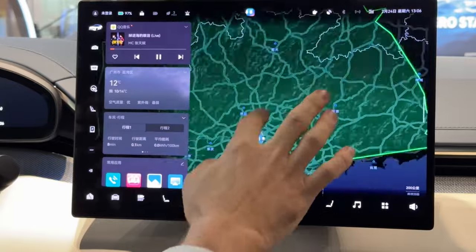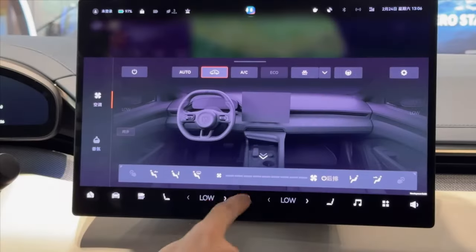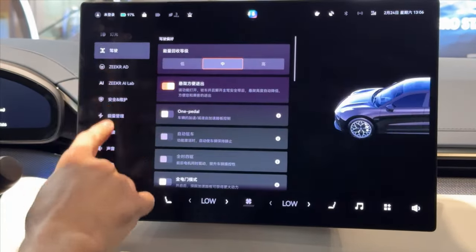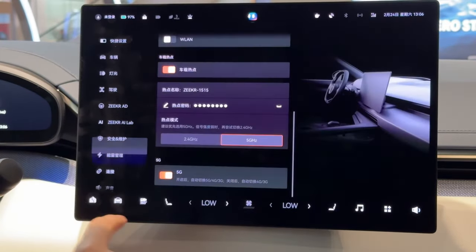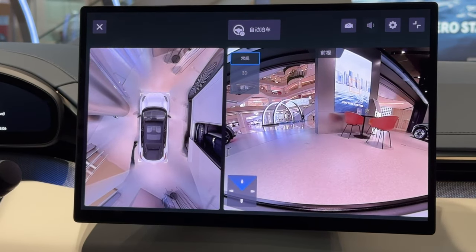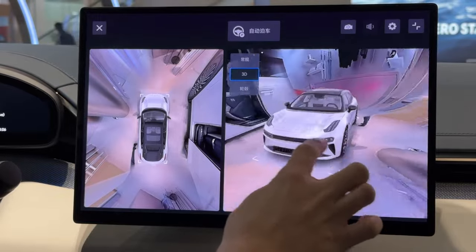The new Snapdragon 8295 chip — the map works really fast. This is what the climate menu looks like. No English yet, but as you realize, it always comes up sooner or later. Ambient lighting controls are there too. The 360-degree cameras are the same as before. The screen doesn't slow down at all, as you can see.